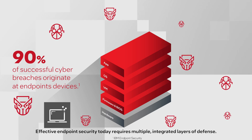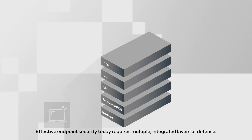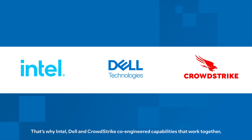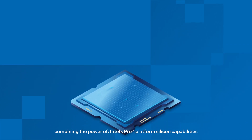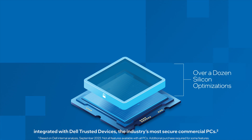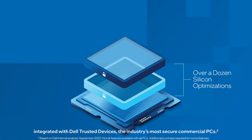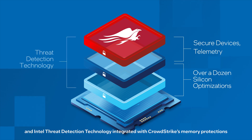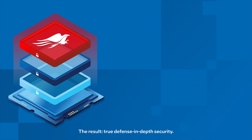Effective endpoint security today requires multiple integrated layers of defense. That's why Intel, Dell, and CrowdStrike co-engineered capabilities that work together — combining the power of Intel vPro platform silicon capabilities integrated with Dell trusted devices, the industry's most secure commercial PCs, Dell device telemetry integrated with CrowdStrike, and Intel threat detection technology integrated with CrowdStrike's memory protections.